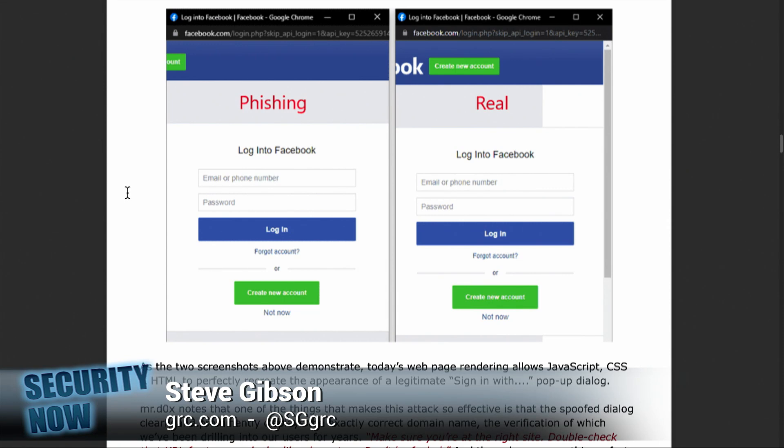There are two screenshots side by side that demonstrate there's no way to tell them apart. With page rendering using JavaScript, CSS, and HTML, it can perfectly recreate the appearance of a legitimate sign-in popup. An innocent user has no idea. Mr. Dox notes that one of the things that makes this attack so effective is that the spoofed dialogue clearly and prominently displays exactly the correct domain name — the very thing we've been drilling into users for years: make sure you're at the right site, double-check the URL for any typos or lookalike characters.